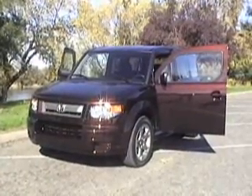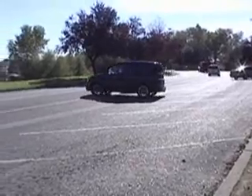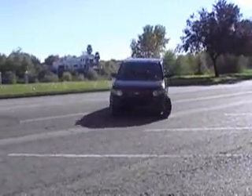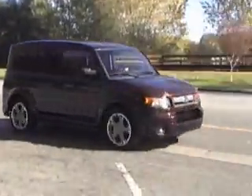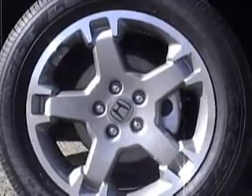The Element was redesigned in 2007, and the 2008 version remains largely unchanged. My test drive is the SC, one of four available models. It's available only with a six-speed manual transmission and only with front-wheel drive. Other Elements also offer all-wheel drive. The SC version also features an updated center console, carpeting, floor mats, sports suspension, and 18-inch tires.